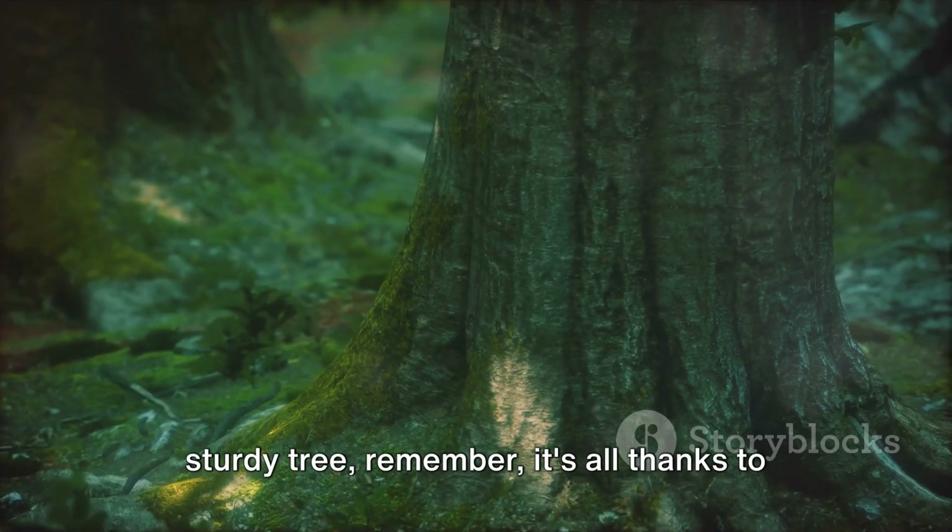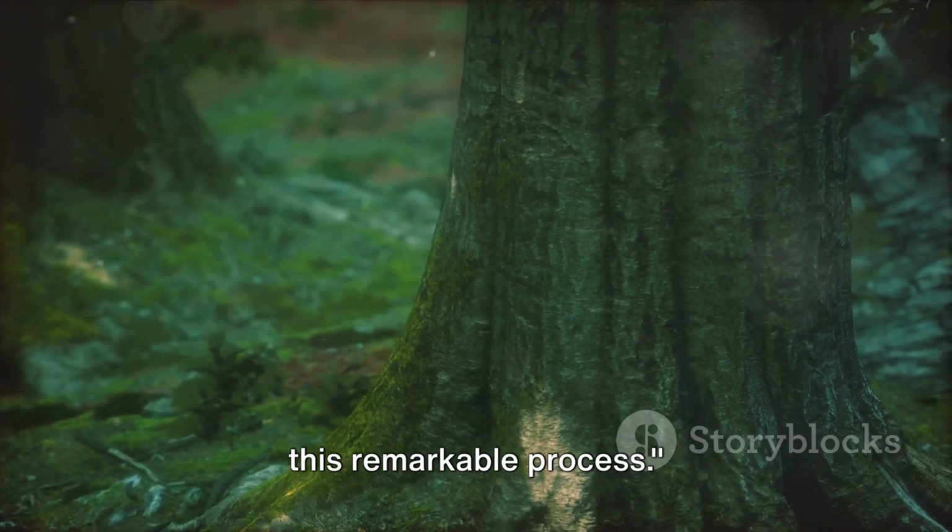Next time you see a thick, sturdy tree, remember — it's all thanks to this remarkable process.